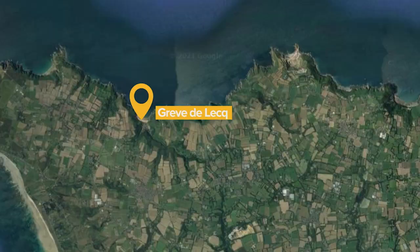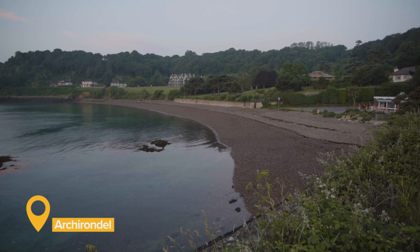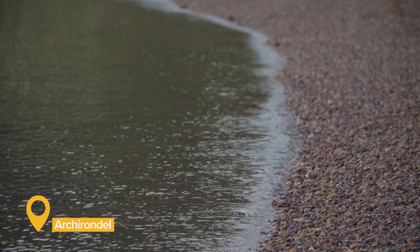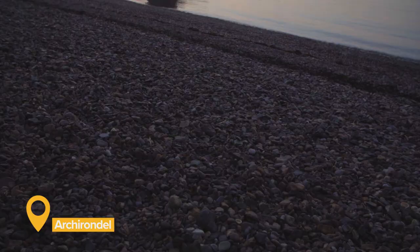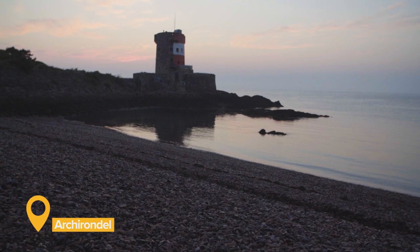Archirondel is a small but perfectly formed pebble beach, tucked away down a little lane in the northeastern corner of the island. The bay faces east, making it stunning at sunrise, and one of its most recognisable features is the Martello Tower.